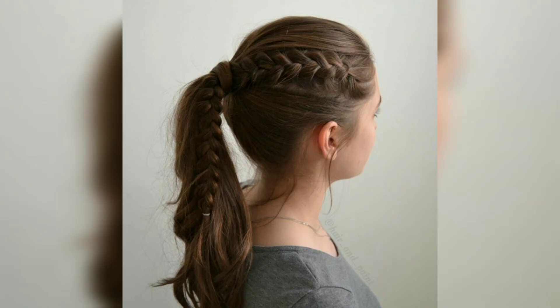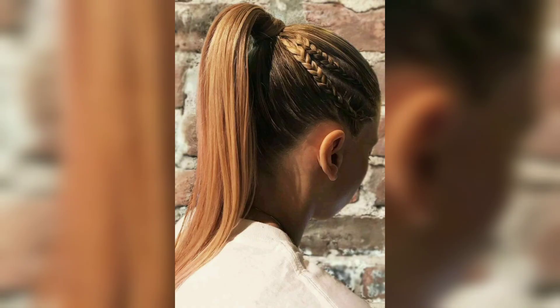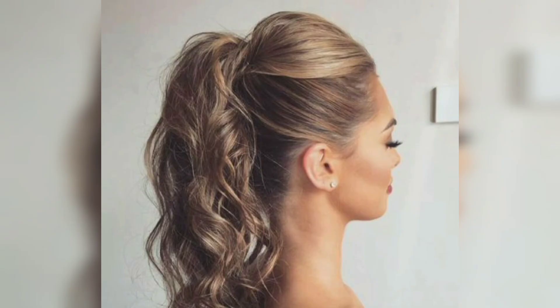To get volume, gently back-comb the hair on the underside of the ponytail. If you want to elevate the look, finish it off with a satin hair bow and softly slipped ends. This ponytail is pure perfection — we love the slickness on top and the soft elegance of the cascading curls.